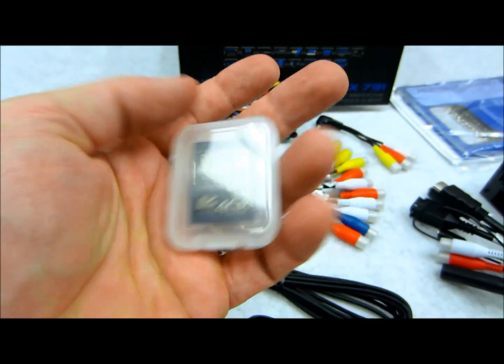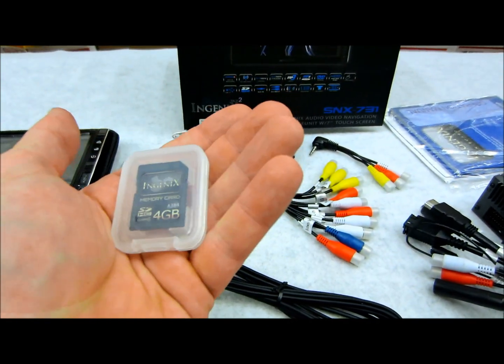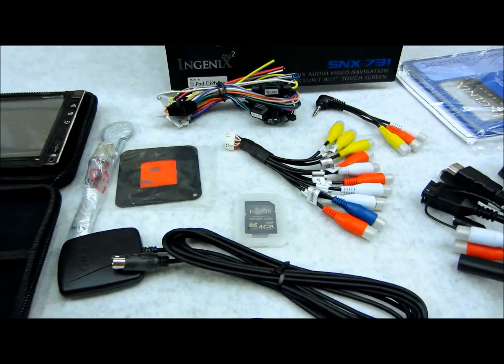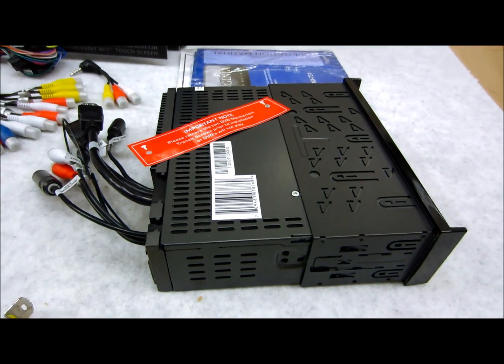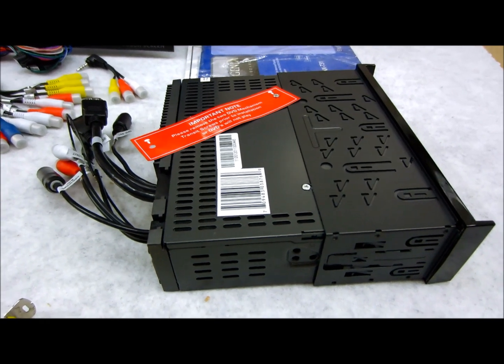There is the mapping software, which is on a 4GB card — which should tell you something. 4GB, that's a whole lot of information for mapping. Now, first things first: this here is the main unit. They come in a double DIN, a single DIN with a flip out, and of course they have this one which is the single DIN with a flip down.